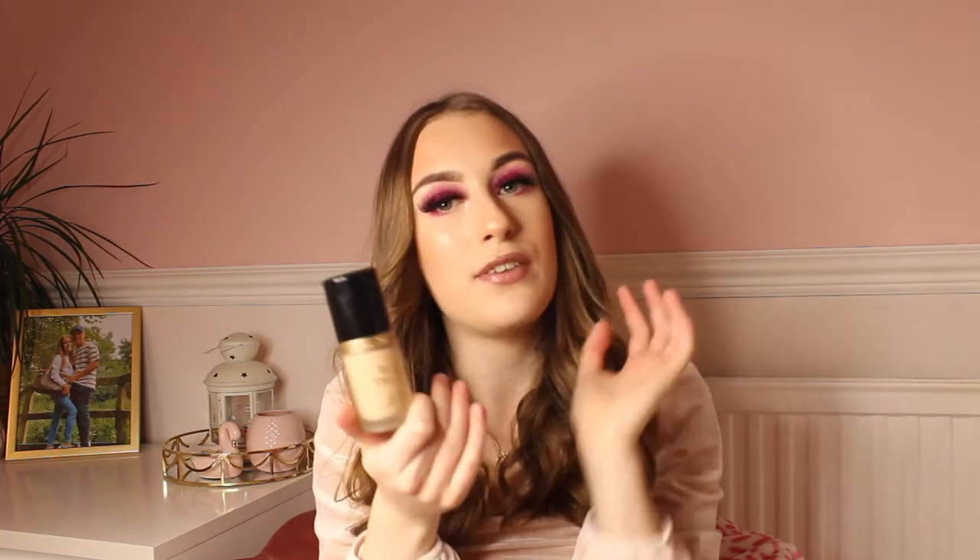Starting off with makeup products, I do have a lot of new ones which I have been obsessed with lately. My first favourite is the Too Faced Born This Way Foundation in the shade Snow. I got this for Christmas and it is so good — it's a medium coverage foundation and the shade is perfect for my skin tone. I think this foundation is probably around £29 but it's so worth it. The packaging is absolutely stunning and I have it on today — the coverage is really good and overall it's a great foundation.